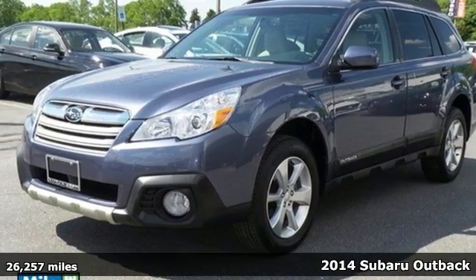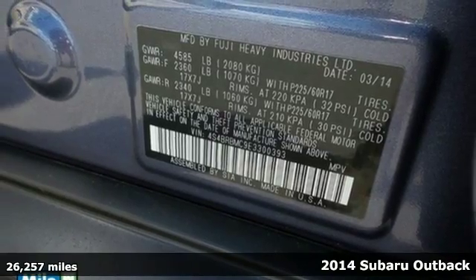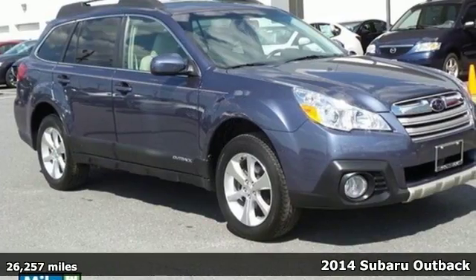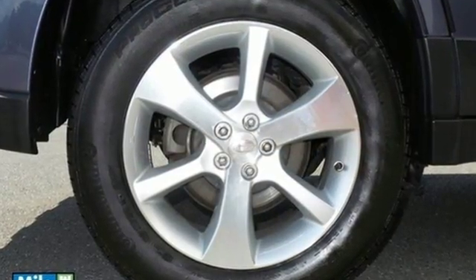It's a 2014 Subaru Outback. This Outback has been cleverly designed for all the right reasons. Enjoy the latest in technology with symmetrical all-wheel drive, remote keyless entry and the Subaru Boxer engine.